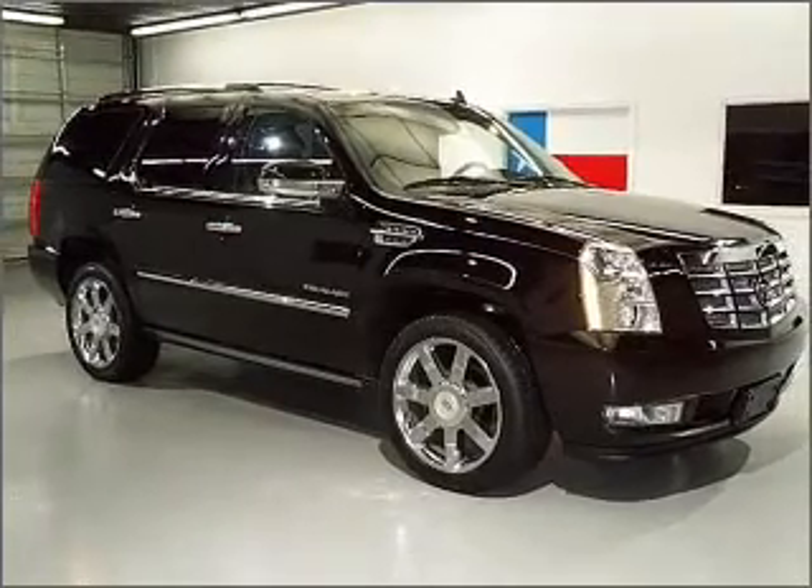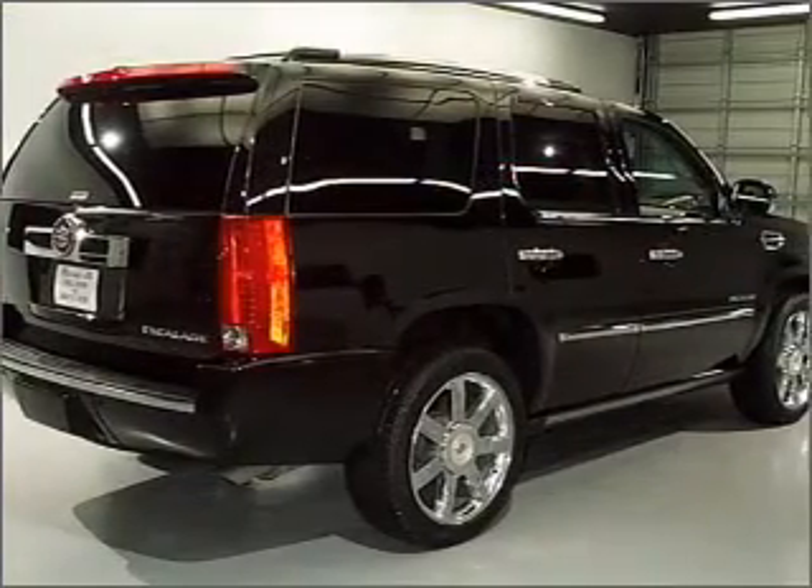With a powerful eight-cylinder engine connected to a smooth shifting six-speed automatic transmission.